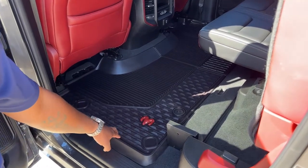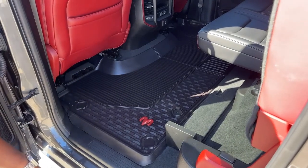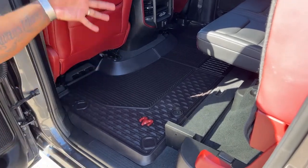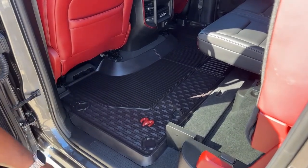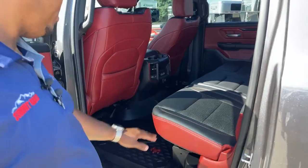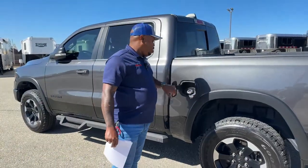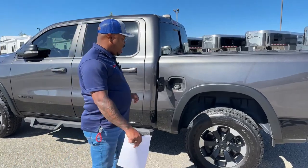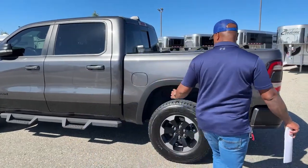The mats are RAM brand — not WeatherTech, but similar protection. If you're in a muddy area or snow, your feet go on here and protect your flooring. Once you're done, you can pull them out, wash them with a hose, and put them back. The fuel tank was also upgraded from a 23-gallon tank to 26 gallons — three more gallons of fuel, which goes a long way. That's an upgrade on this particular truck.